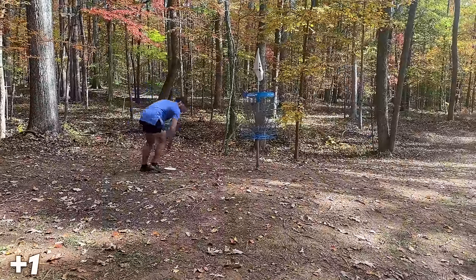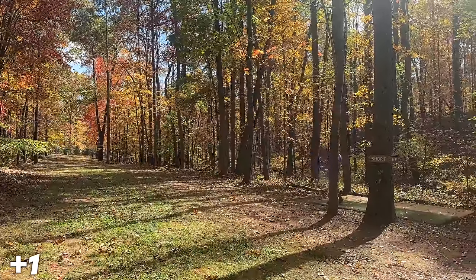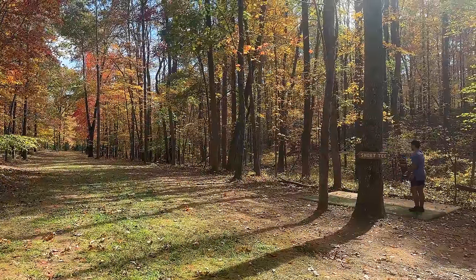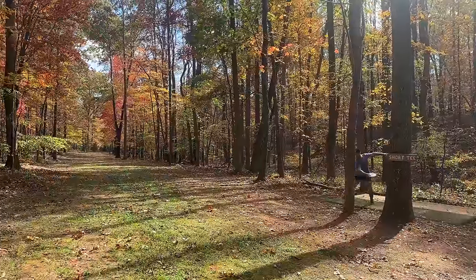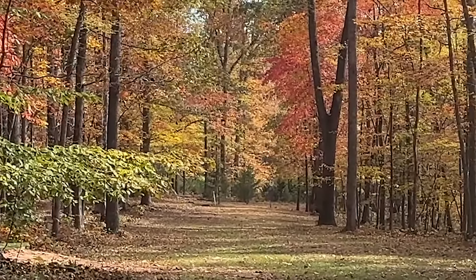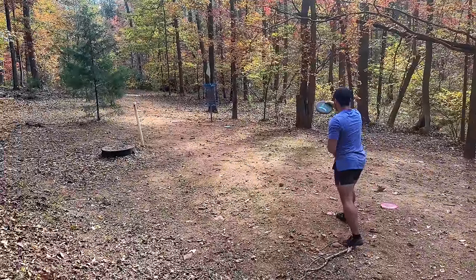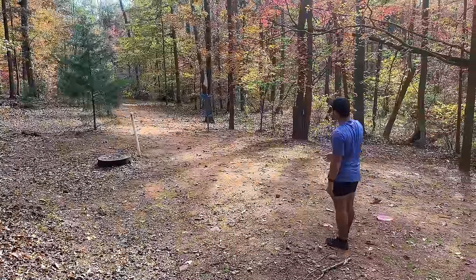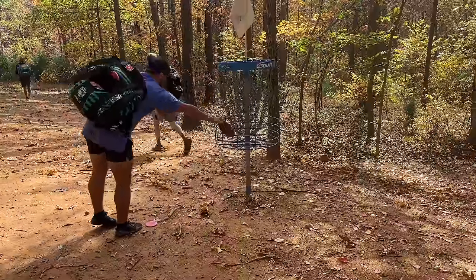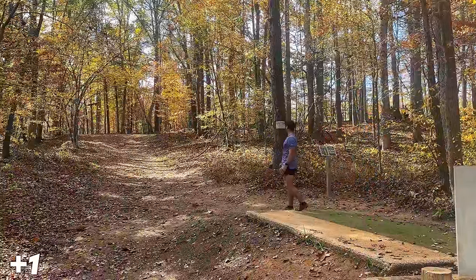Shout out to Peyton St. Ledger — he was the only birdie on that hole all day. Moving into hole three, which is pretty straight with a little bit of turn, I'm deciding between a Pathfinder and a Midnight Prowl 2. I go with the Pathfinder to throw straight down the gap. It gets that little bit of turn but I leave it pretty low, leaving me with about a 40-foot circle two bid to try to take my first birdie and get back to even after the bogey.